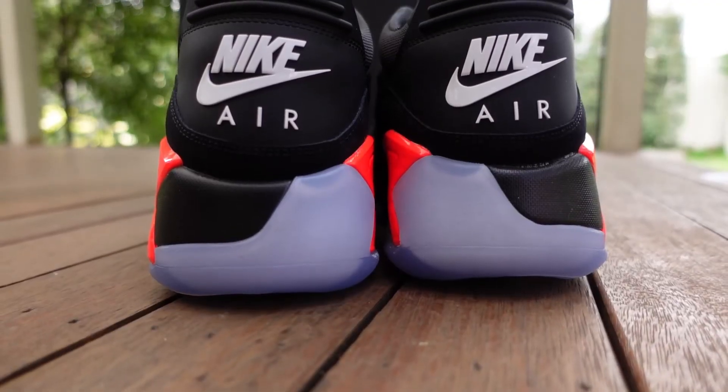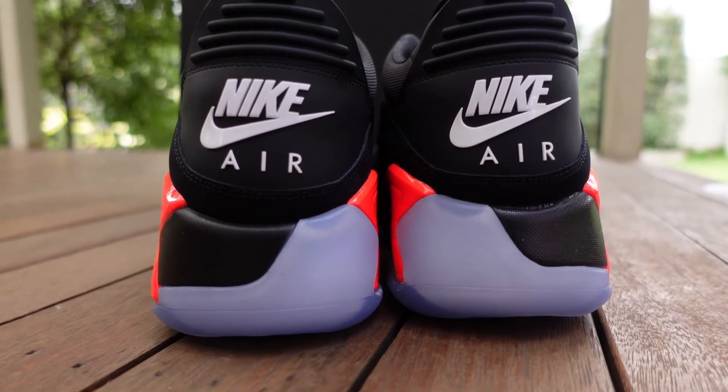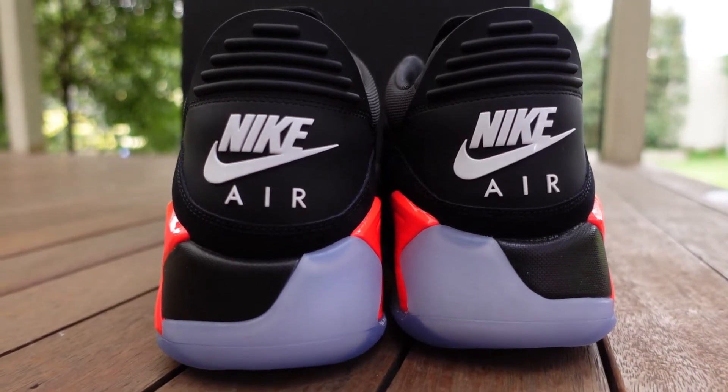It'll come as no surprise to regular viewers, but if you're new here, check out my review on the MA2. In that video I spoke about how that silhouette was basically my favorite ever Air Jordan lifestyle non-performance silhouette. The Point Lane gives me MA2 vibes — it definitely has the silhouette of the MA2, but is beefed up by those three killer retro models: the 3, the 6, and the 11.